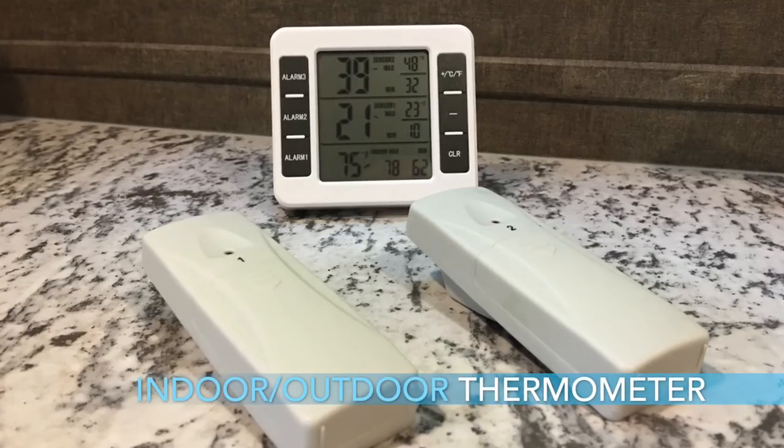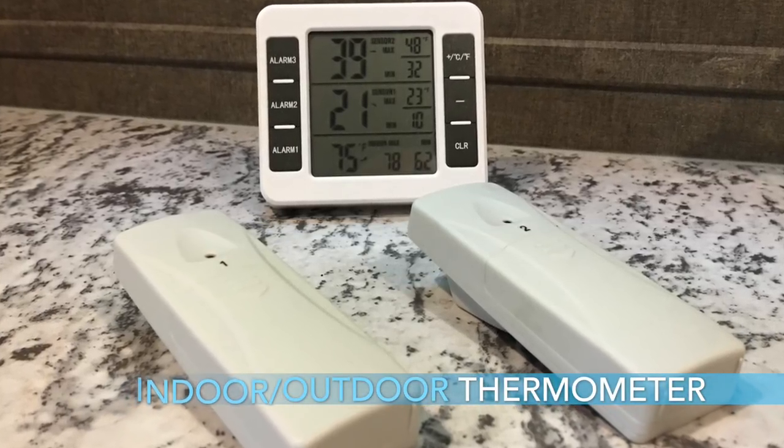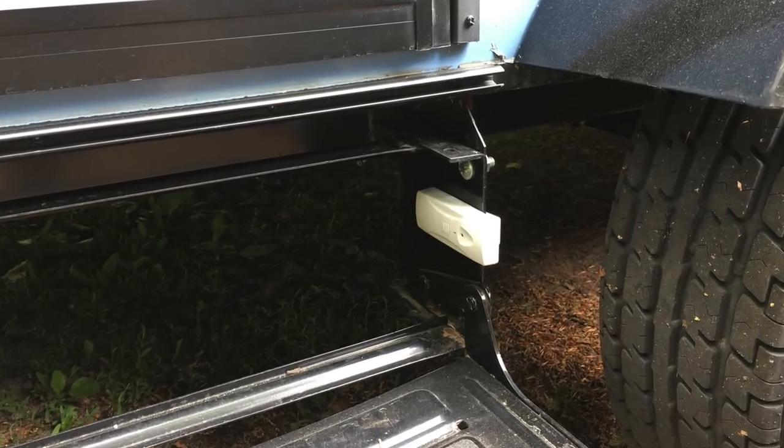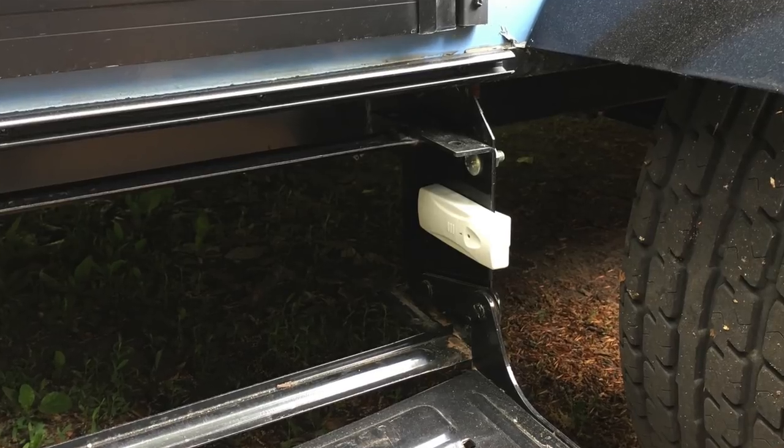The seventh item is the indoor outdoor wireless thermometer. We use this to put in the refrigerator and outside at times so we can keep track of what the temperature is in the refrigerator without having to open the door all the time. And also outside, especially during flash freeze situations, we want to make sure we're up on what the actual temperature is around the R-Pod. This works really well — highly recommended.